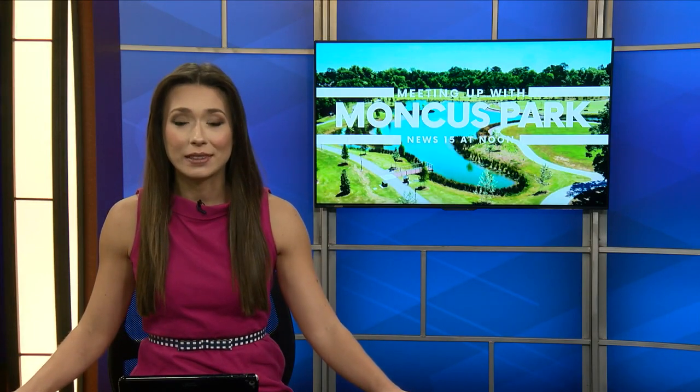Thanks so much, Taylor. Stay dry. Of course. If you at home want to learn more, head to KDN.com — everything you need will be right there. Stick around, if you're hungry, we've got just the place for you.